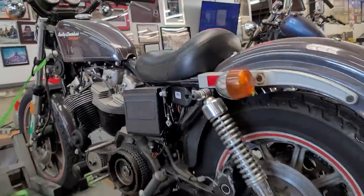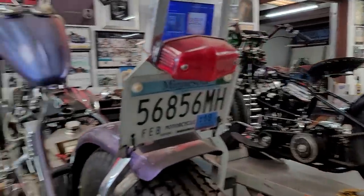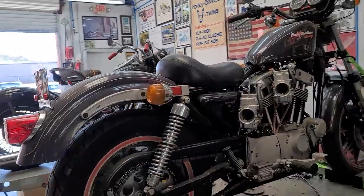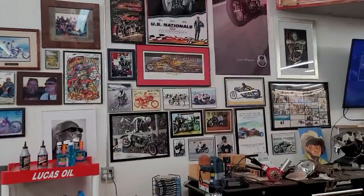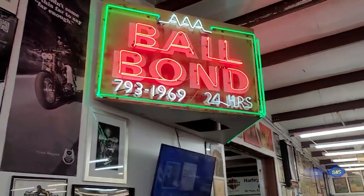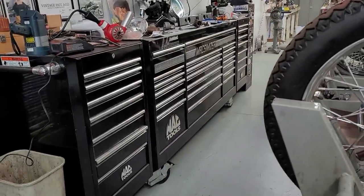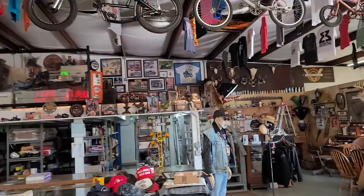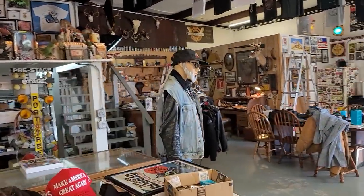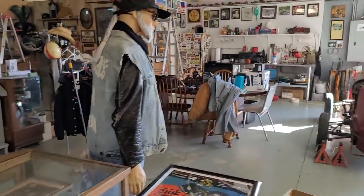The shop is full of memorabilia — choppers, old pan heads, shovel heads. This XR1000 is absolutely stunning, and the wall — it's a museum in its own right. There's a lifetime of memorabilia, magazines, bicycles, all kinds of really cool stuff. Riding gear, sets of colors, retired sets of colors from 1%ers.